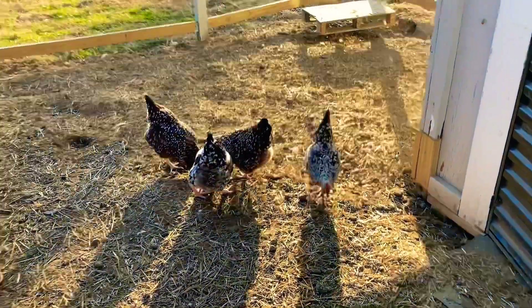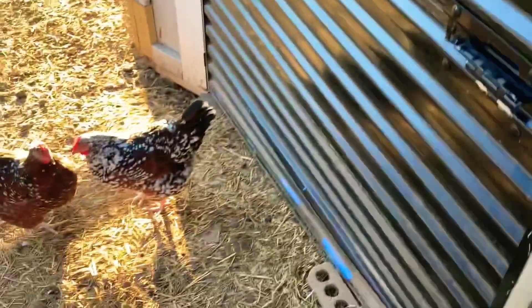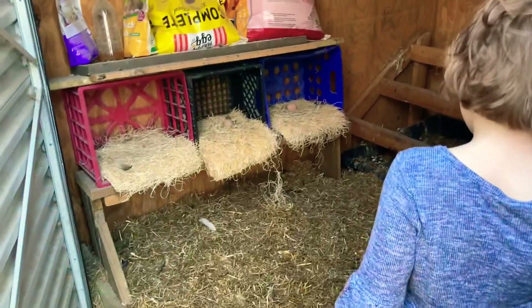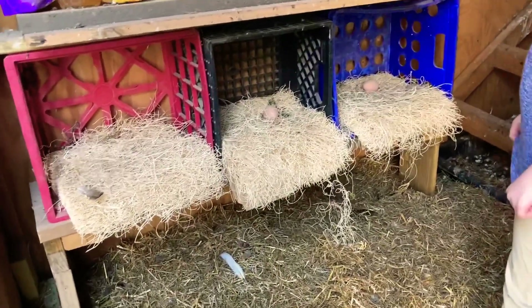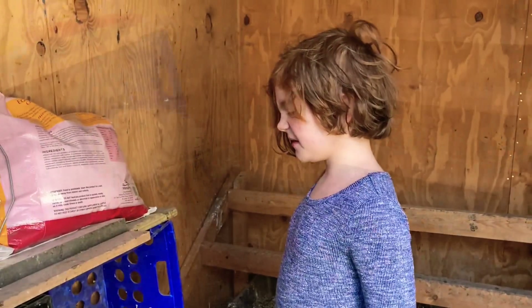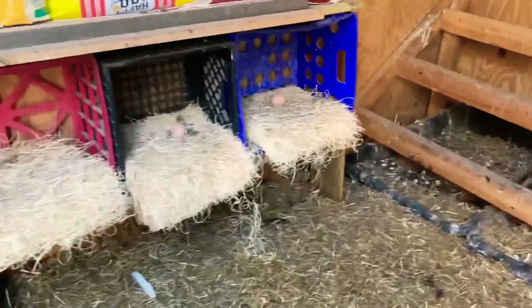Good morning, ladies! I don't know that we'll have an egg this morning — it's usually afternoon. So this is our coop — we need to clean it before we hit really cold winters. Those are ceramic eggs, honey — that's to encourage the chickens to actually lay in the nesting boxes. So the chicks don't really lay in the nesting bins, and I got these little ceramic brown eggs to try to encourage them.